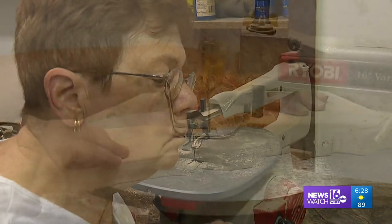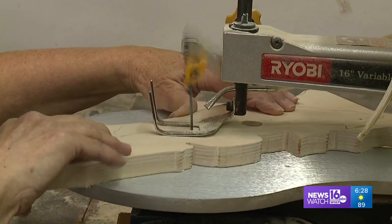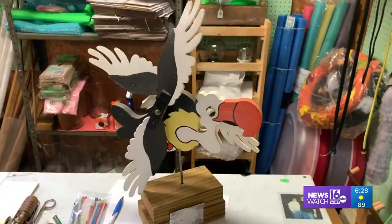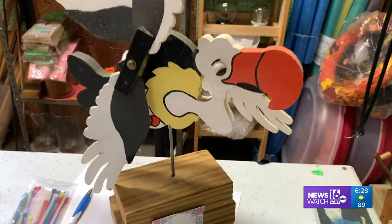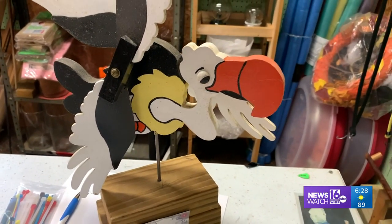She didn't even know what they were called. 'I had no plans on opening a business and doing this — that was the furthest thing from my mind.' She started with this buzzard, cut with a handsaw. 'This is the first one I ever made. It took me days and days to make it.'